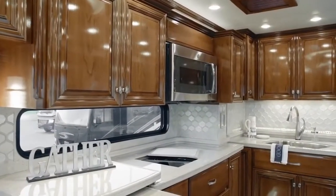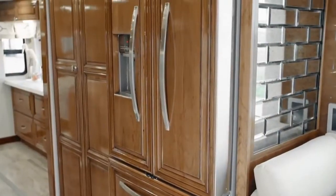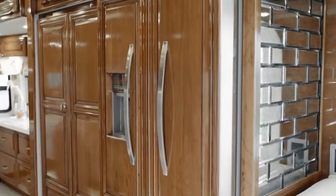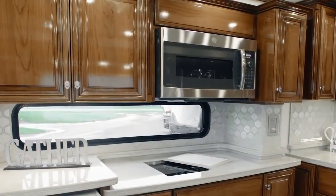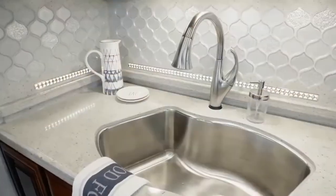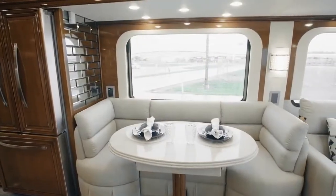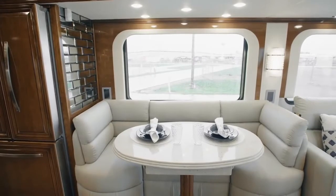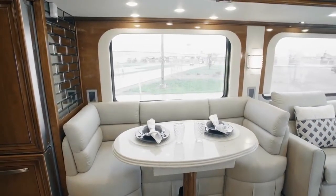Essex boasts an appliance suite that any chef would envy. Here we see a Whirlpool French door refrigerator with wood paneling, a GE convection microwave, a recessed induction cooktop, and a Delta Touch 2O touchless faucet. At mealtime, you'll love the available villa dinette seen here, which also offers generous storage drawers beneath each seat.